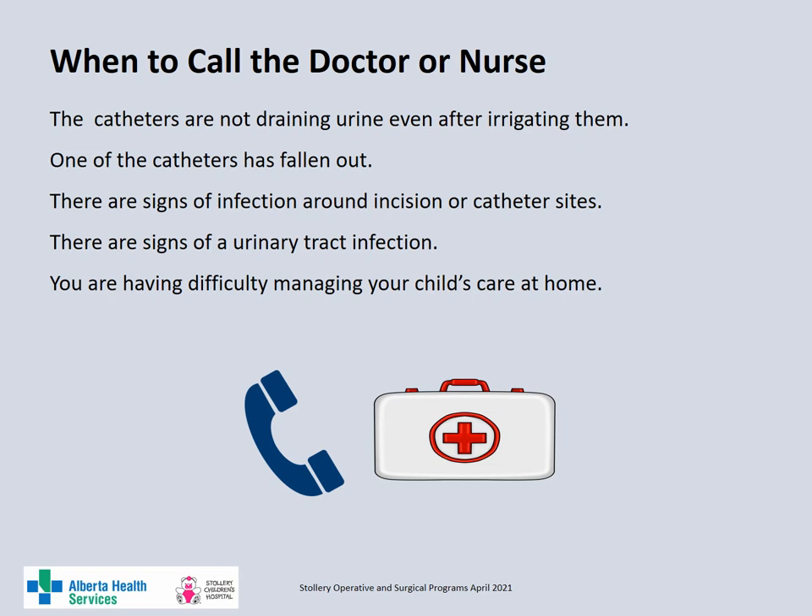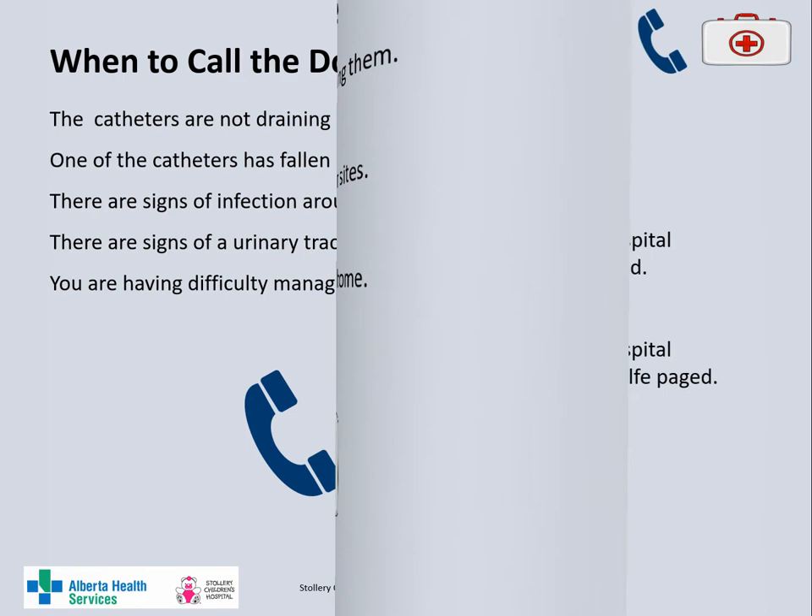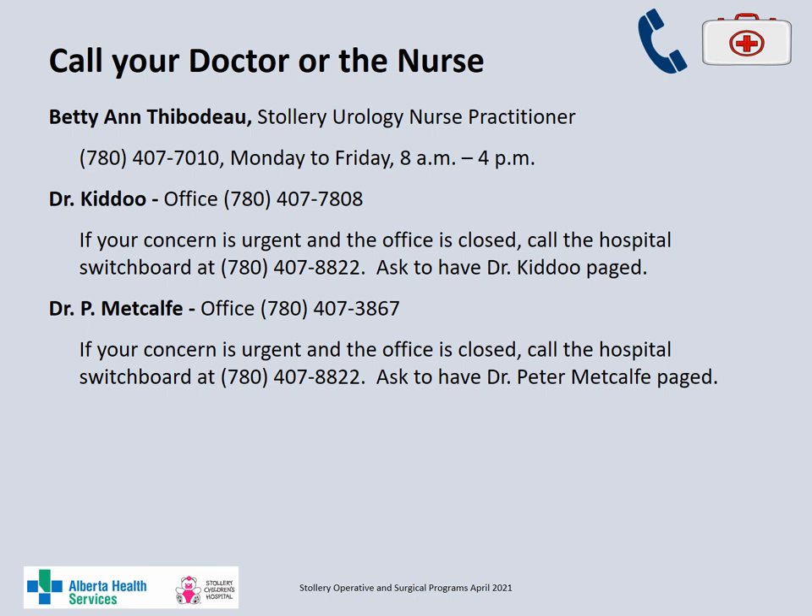Call your doctor or Betty Ann, or take your child into emergency, if the catheters are not draining even after you irrigated them, one or more of the catheters has fallen out, there are signs of a urinary tract infection, wound infection or infection around the catheter sites, or you are having difficulty managing your child's care at home. If you have questions, you can call your doctor or contact Betty Ann, the Stollery Pediatric Urology Nurse Practitioner, at 780-407-7010, Monday to Friday during the day.